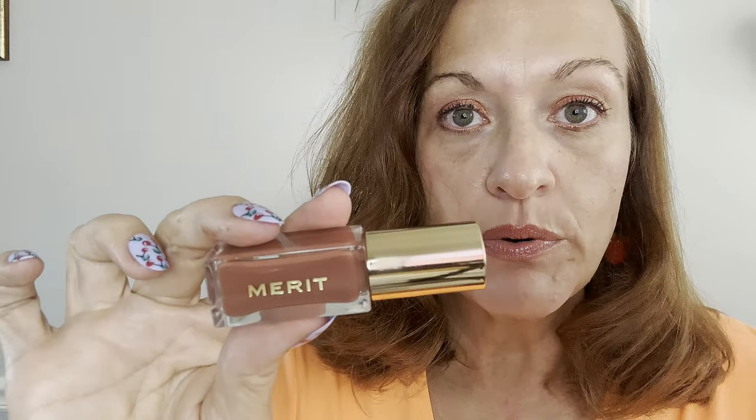And I'm curious if the other Merit colors are equally like what you see is what you get. I love that. The last thing we want, especially if there's no testers available, is to look at it and then put it on and it's a completely different shade than what's in there. So good for you Merit — very very good. Good brand.